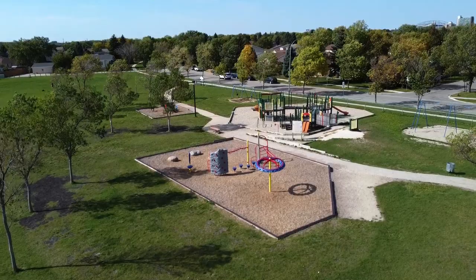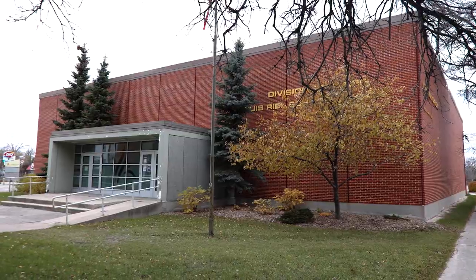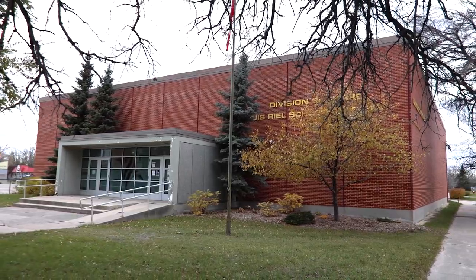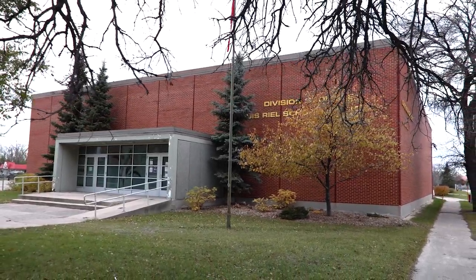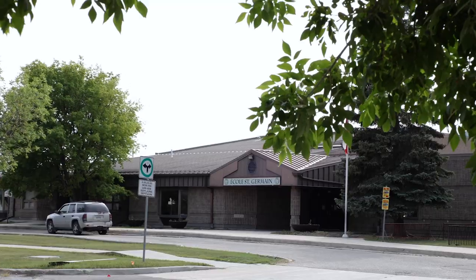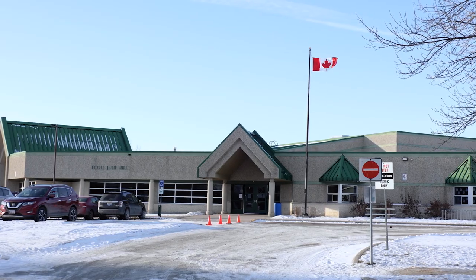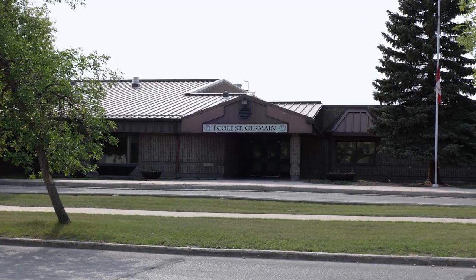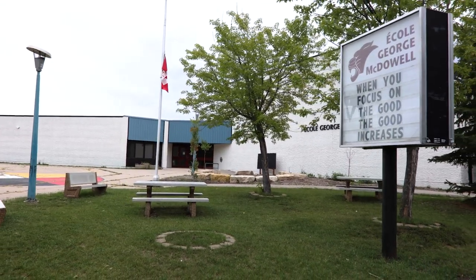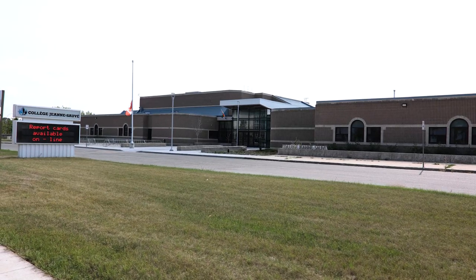If you are looking for the ideal neighborhood to raise a family, look no further. River Park South is in the Louis Riel School Division and is highly desirable to those who have children, as it is home to nine schools offering programs in English, French, and French Immersion. There are two elementary French Immersion schools — École Julie Riel and École Saint-Germain — offering programs from kindergarten to grade 5. Students then go to École George McDowell for grades 6 to 8, before moving to Collège Jean Sauvé for high school.